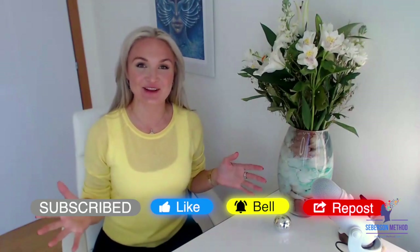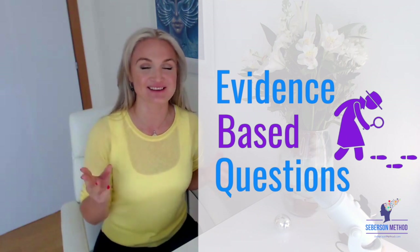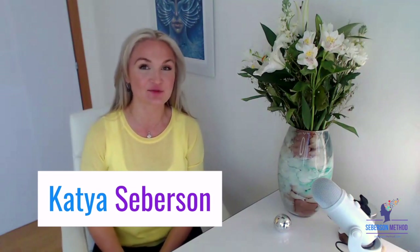Hello, my beautiful chickens. In this video, you will learn how to deal with evidence-based questions on the SAT reading section. My name is Katya Seberson. I'm the inventor of the Seberson Method. It's a scientifically proven way to learn anything fast.